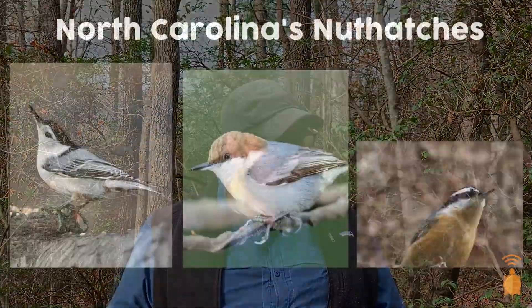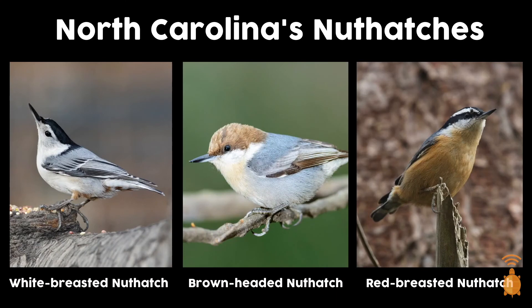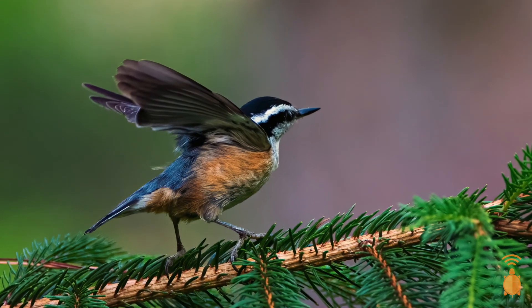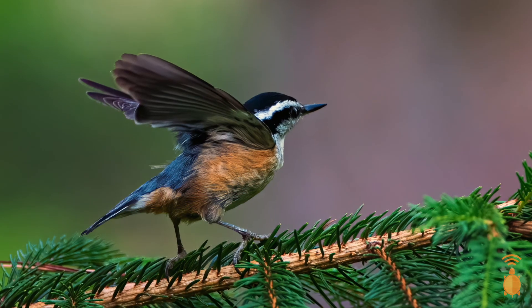There are four species of Nuthatches in the United States of America. In North Carolina, we're lucky enough to have three of those four. We don't have the Pygmy Nuthatch, but we do have the white-breasted Nuthatch that we're talking about today, as well as the brown-headed Nuthatch, which is more commonly found in the east than here in the mountains. There is also the red-breasted Nuthatch, which has a very tight range just along the southern Appalachian region of the mountains.